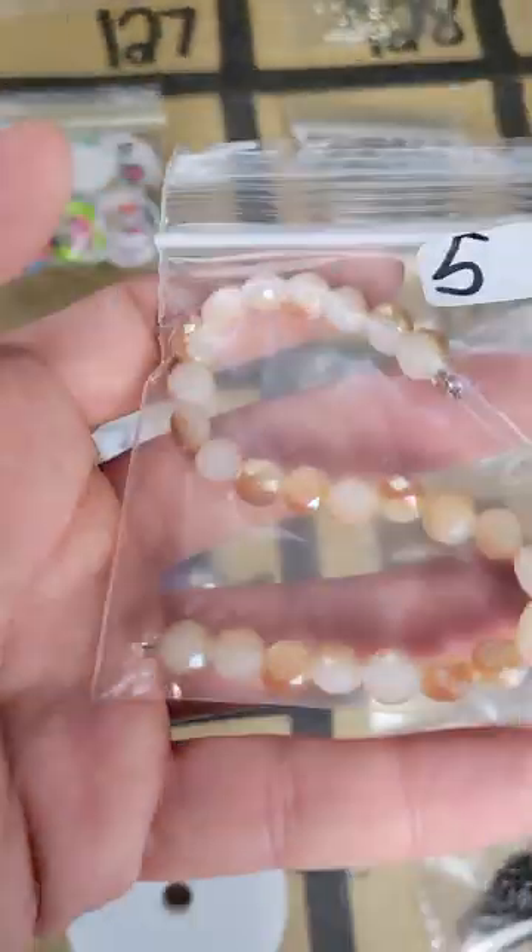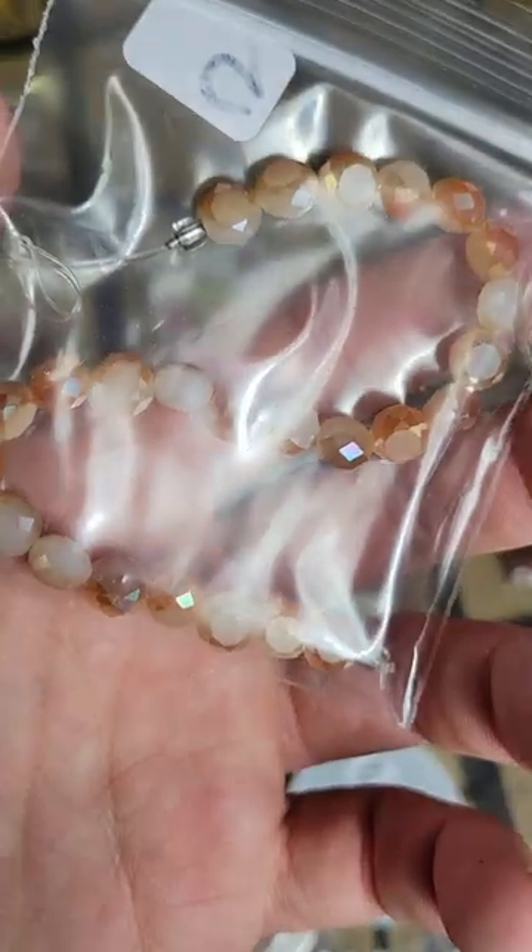Going down a row, number 159: these are glass, they're five dollars.